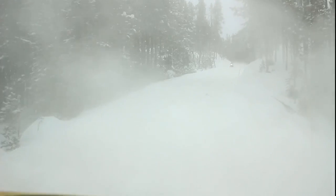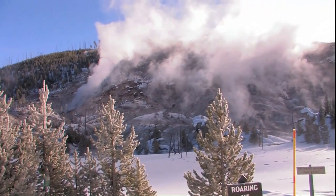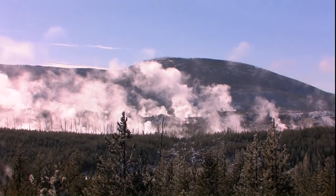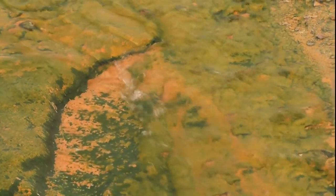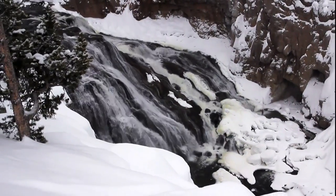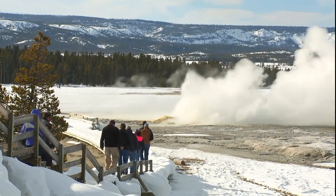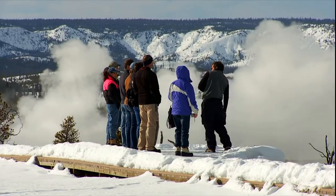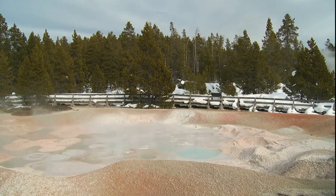Stopovers depend upon which entrance gate the tours enter, but include Roaring Mountain, which is dramatic in winter as steam condenses in the frigid atmosphere; Norris Geyser Basin with its colorful features; Gibbon Falls; and at Lower Geyser Basin, Clipsandra Geyser puts on an almost continuous show, as do the mud pots.